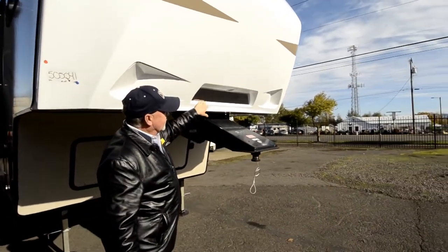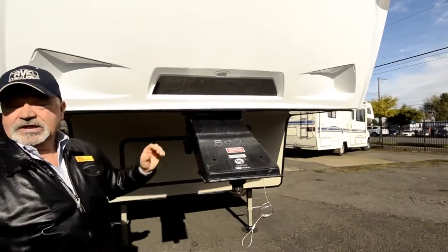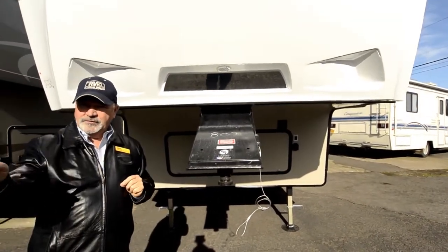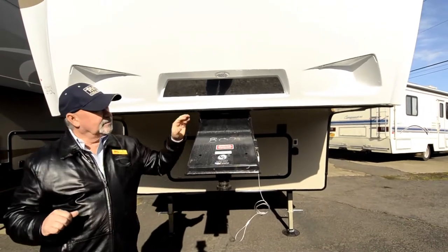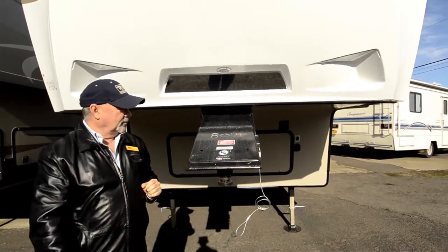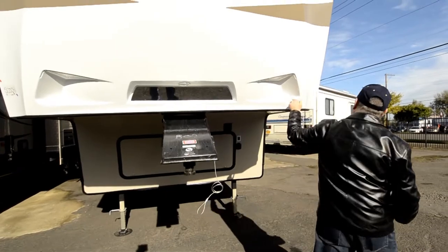They give you a little hitch vision feature here also with the light, so it'll actually reflect from the trailer to your rear view mirror. If you're looking in your mirror, you can see the front of your trailer as you're backing up, making sure you're lining up properly. It even has little LED light strips in here.